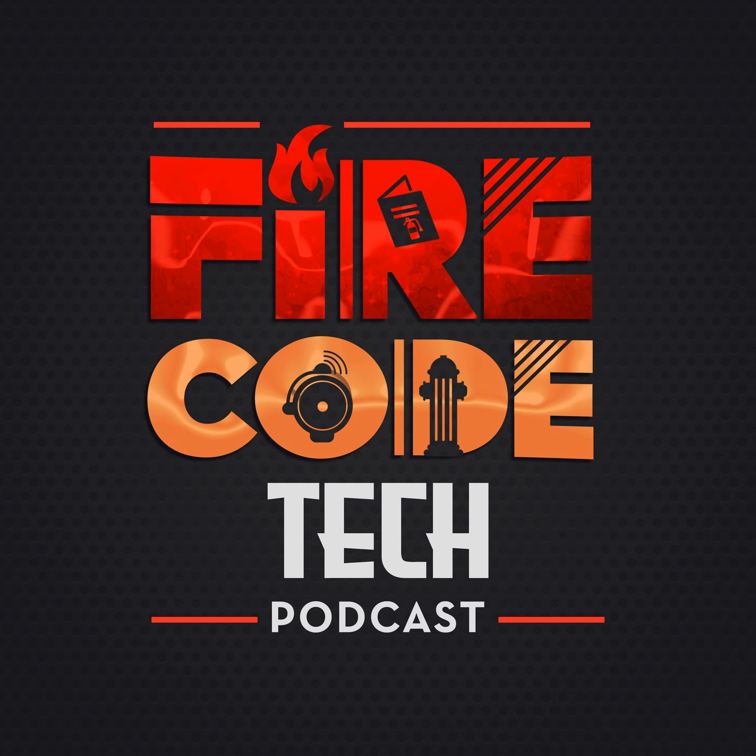On today's episode of Fire Code Tech, we have Kyle McKenzie. Kyle is an electrical engineer, and in this episode we get into emergency power requirements and some of their complexities. We address a couple of difficult design topics, including fire pump design, emergency power requirements for elevators, and the intricacies of high-rise occupancies. It's clear to see that Kyle has a great passion for electrical engineering and the codes and standards process. Don't forget to subscribe to the show so you never miss an episode. You can reach me at ggagliardi at firecodetech.com.